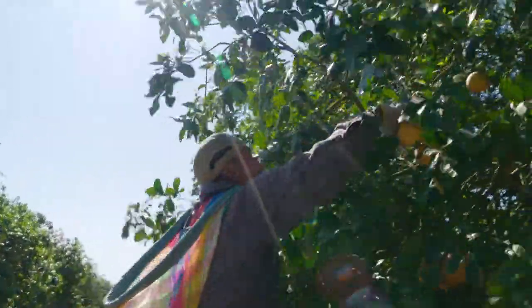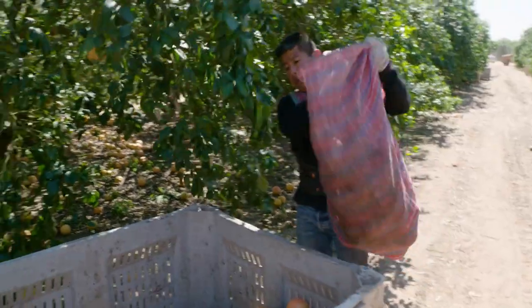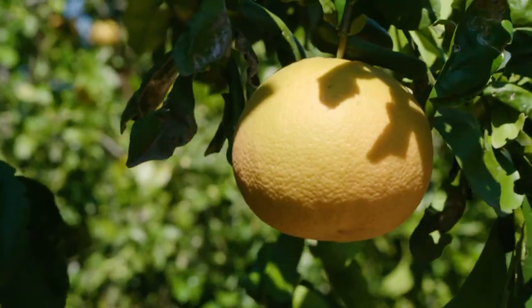There's roughly 26,000 to 28,000 acres of citrus in the Rio Grande Valley. It is still a very big part of the valley agricultural scene. We service almost every major retailer in the United States.